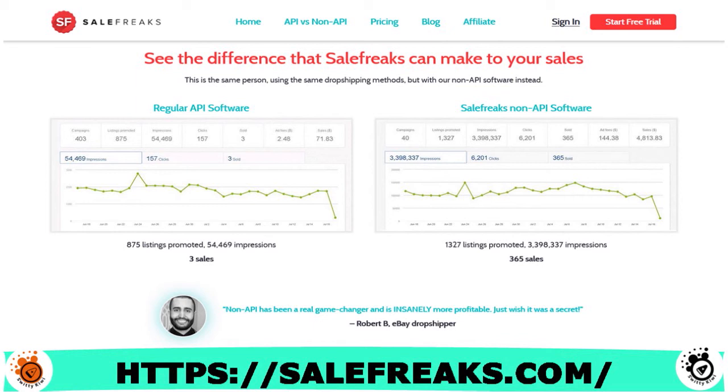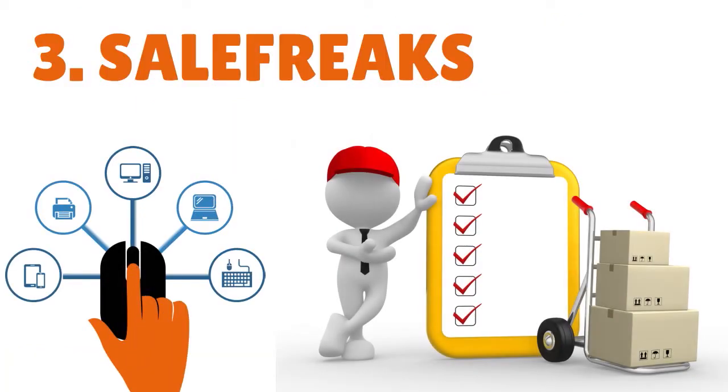Sales Freaks helps you fulfill orders automatically — they handle item purchase, uploading, tracking details, and shipping to customers. In terms of suppliers, they support AliExpress, Walmart, Home Depot, Amazon, Target, and more. Other great features include free mentoring and a guide, a competition-based repricer, and a non-API listing creator.